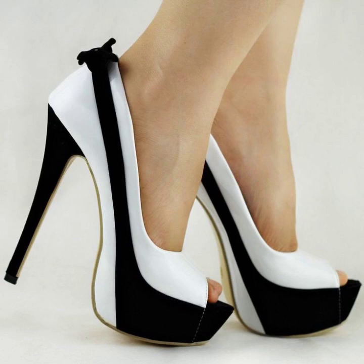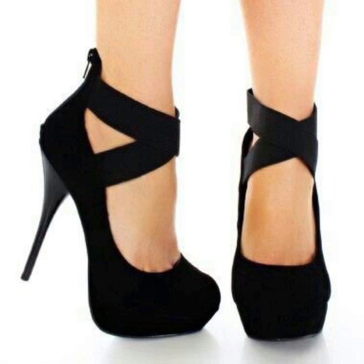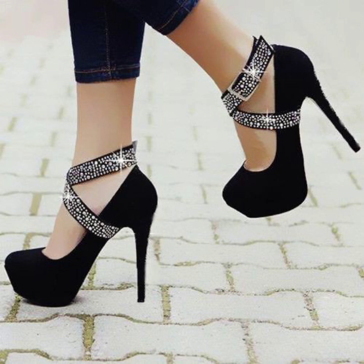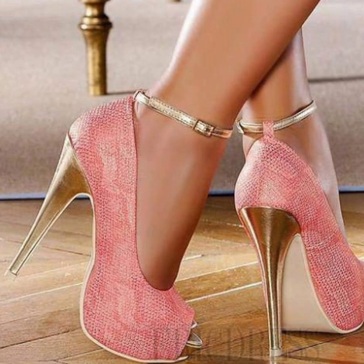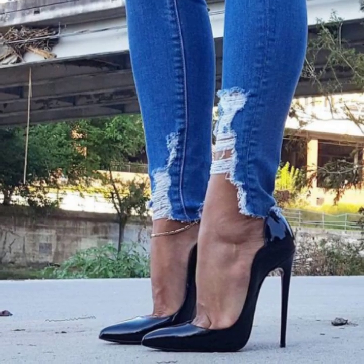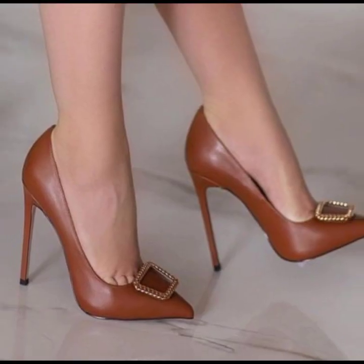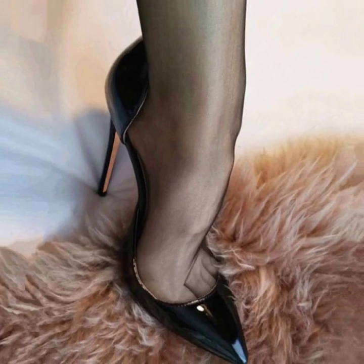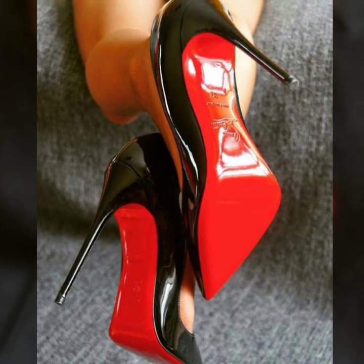Hello, we boys, how are you all? I hope you babies are pretty fine and good. Always be happy in your life, always keep smiling. So dear friends and dear subscribers, today you will see in this video very stylish motor and pencil heel pumps.